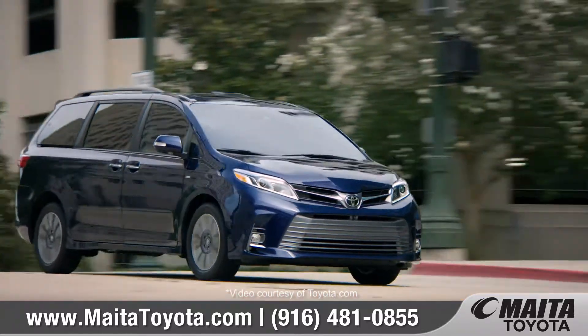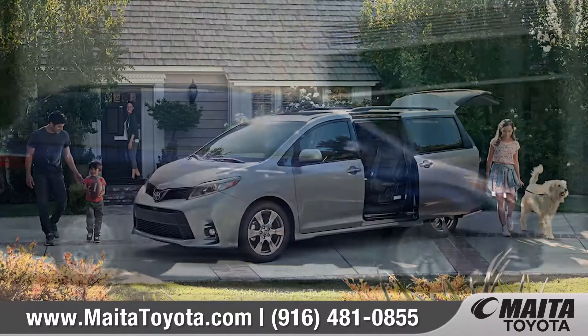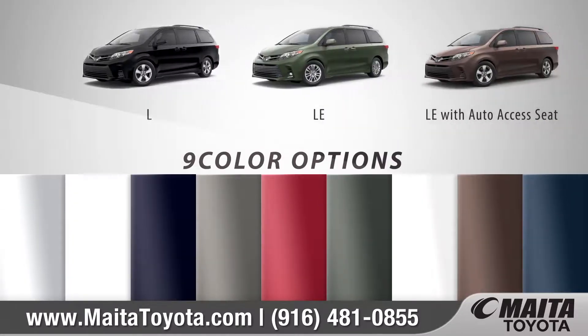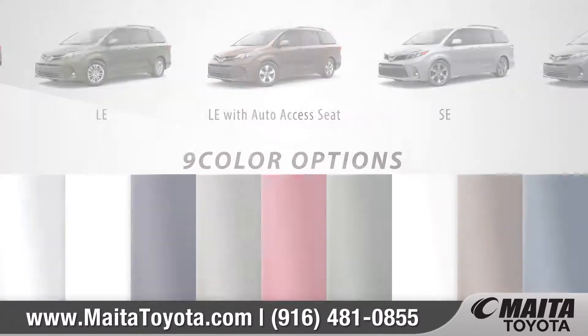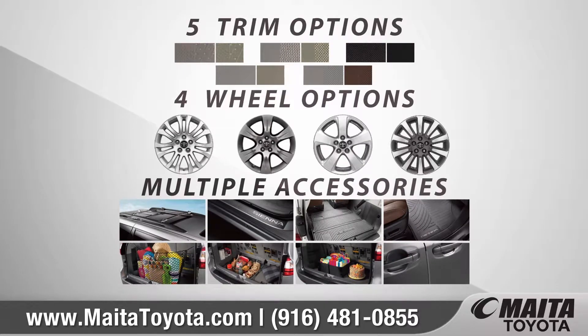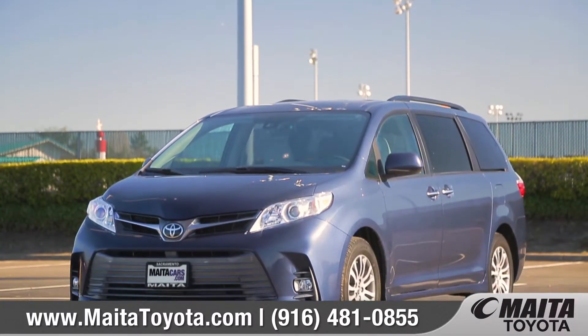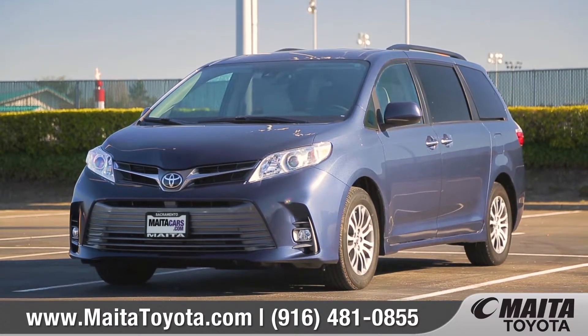Sienna has enough power, space, and style to take your family and friends anywhere. With seven models and nine exciting colors to choose from, we can help you customize your purchase to meet your exact needs. So come down and see us, and check out the 2018 Toyota Sienna.